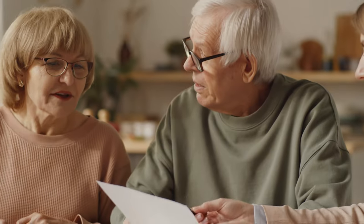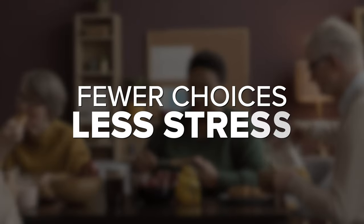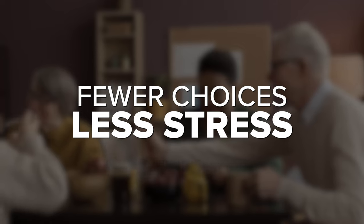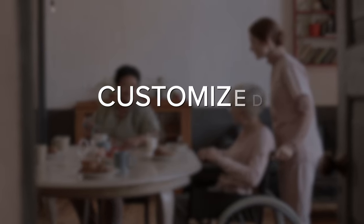Finding out how menu options are provided for your parent is more important than you may think, because these are some of the only decisions they get to make and they take it seriously — but it can also be overwhelming. When mama got to memory care, they had one main meal and just a few alternatives like peanut butter and jelly or chicken salad, though they weren't happy if you chose the alternative.